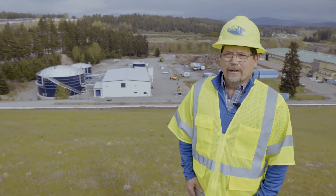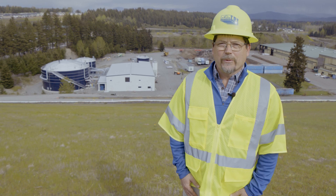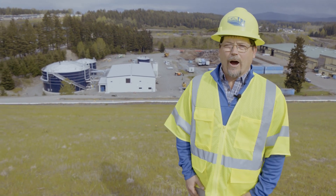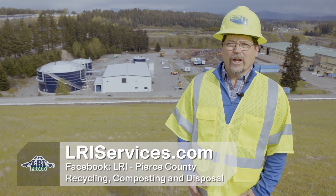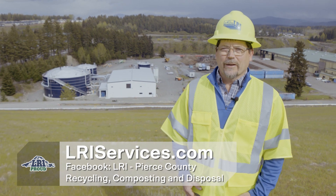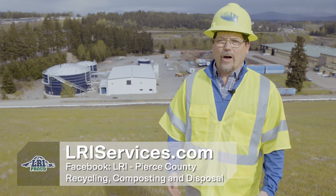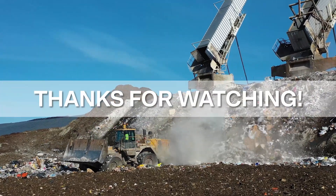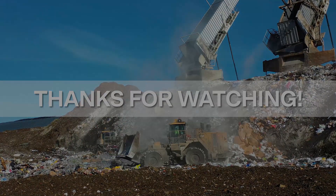Thanks for watching. As you can see, this is our new Hidden Valley leachate pretreatment facility. We're proud of what we do and proud of our place in this community. We manage every piece of waste that's generated in Pierce County, and we do it in a safe, environmentally effective way. This represents a significant investment for LRI and Waste Connections. Thank you for watching, and stay tuned for more videos coming out about different topics associated with waste management here in Pierce County.